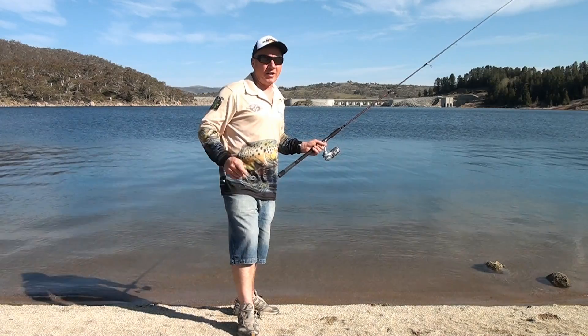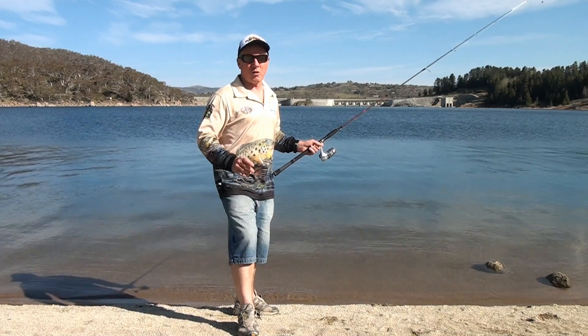So, we haven't been so lucky today, but like they say, it's not called catching, it's called fishing. We love it. Catch you next time on iFish TV.